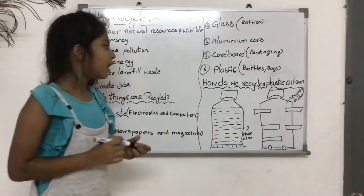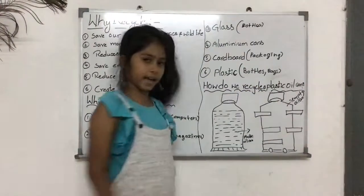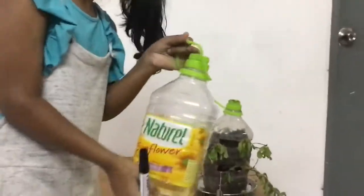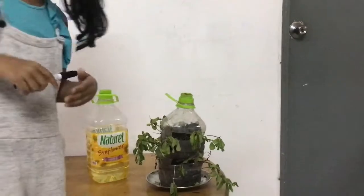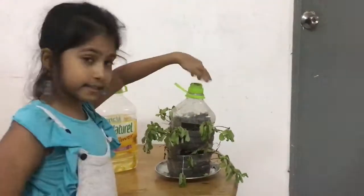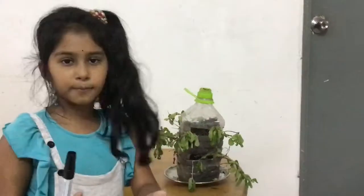Now, how do we recycle a plastic oil can? First, we need to take an empty oil can and then just wash it with soap water, and then open its lid and make some holes with the help of a heated knife.